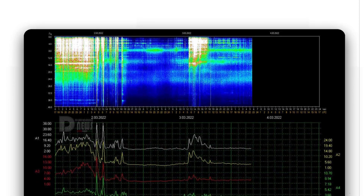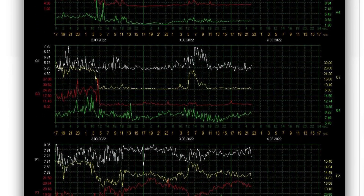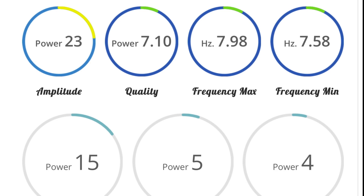Schumann resonance for today: a power of 23, still up there quite a bit after jumping up to 38 last night. Thoughts and prayers going out to humanity. Amplitude of 23, quality of 7.1, power of 15.